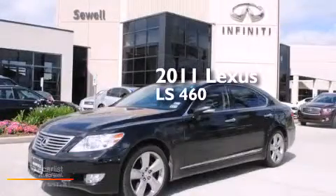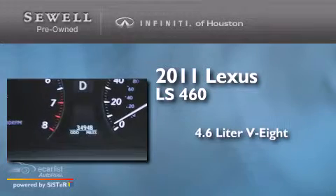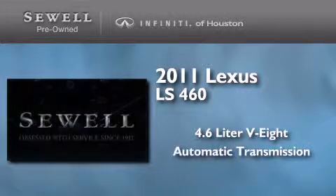This is a 2011 Lexus LS460. It has a 4.6-liter 8-cylinder engine and an automatic transmission.